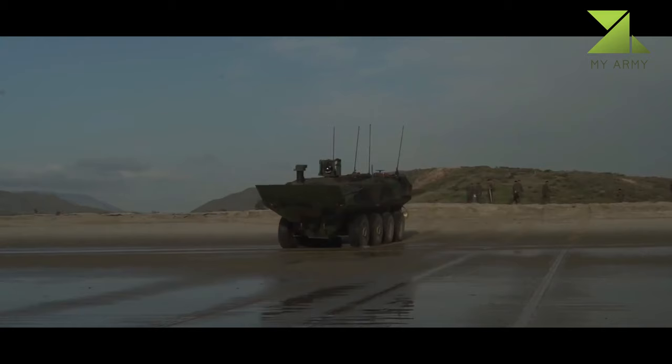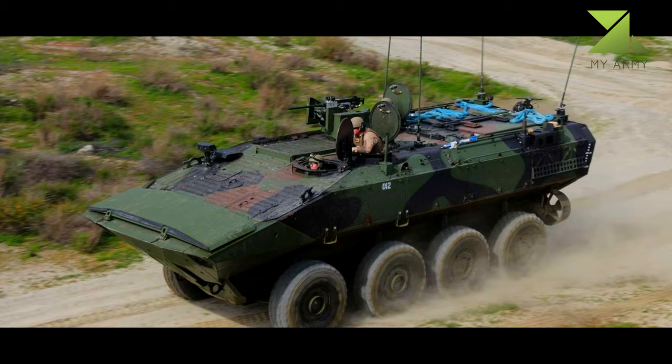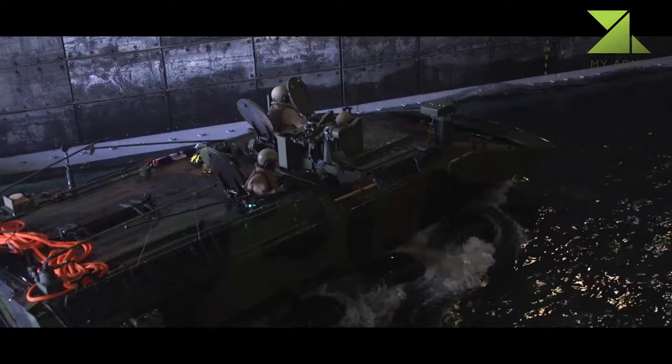The vehicle is fitted with 16 or 20 tires and can negotiate gradients of more than 60% and side slopes of more than 30%. The curb-to-curb turning radius is 36 feet (10.97 m). Thank you for watching.